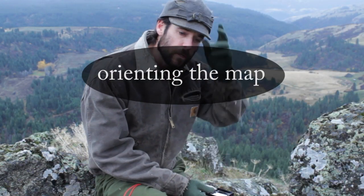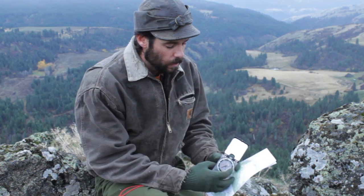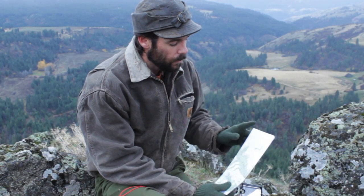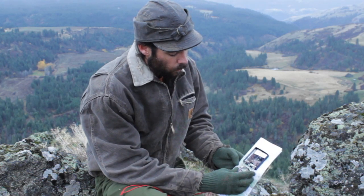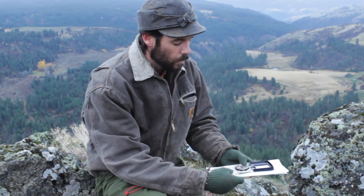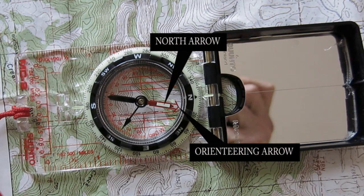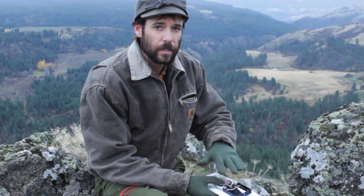Now the first thing I want to show you how to do is orient the map. What we're going to do is make sure that our compass is dialed with the north arrow to your index right here. We're going to find north on our map, which is the top side. Then we're going to lay our compass right along one of those grid lines. Now all we have to do is rotate the whole thing until your north arrow lines up inside of your orienteering arrow. Now the map is oriented to exactly the way the earth lays.